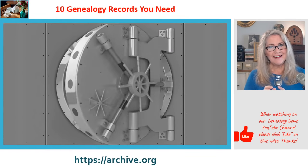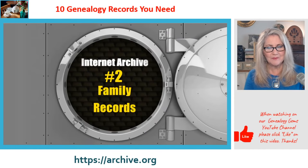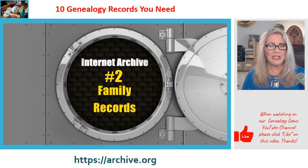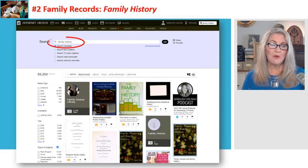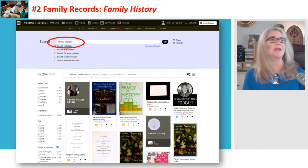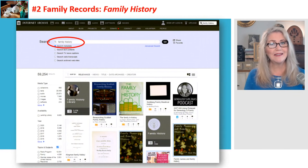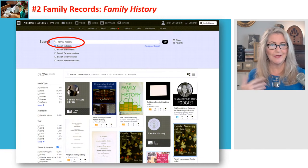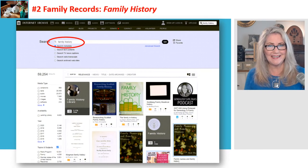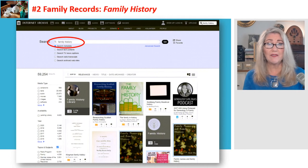Our second must-have record theme is family records, which can include many things. One approach is to type 'family history' and add a surname. If your surname is fairly unique — like Sporowski in my family — just putting in that name is really interesting. That's not going to work so well with Jones, but you could add 'Jones and family history' and get some results.